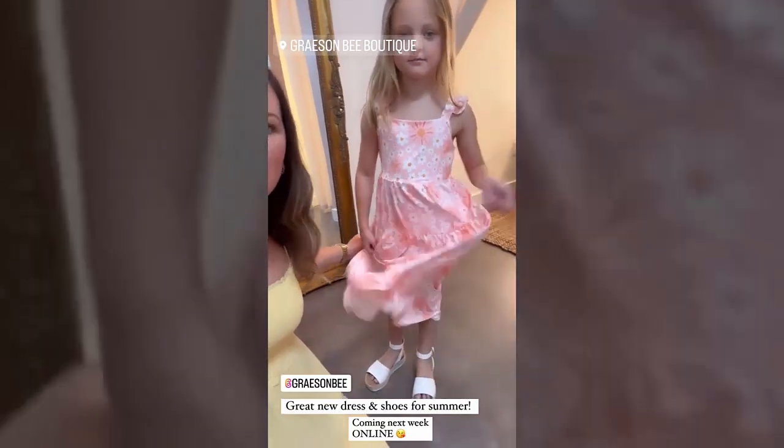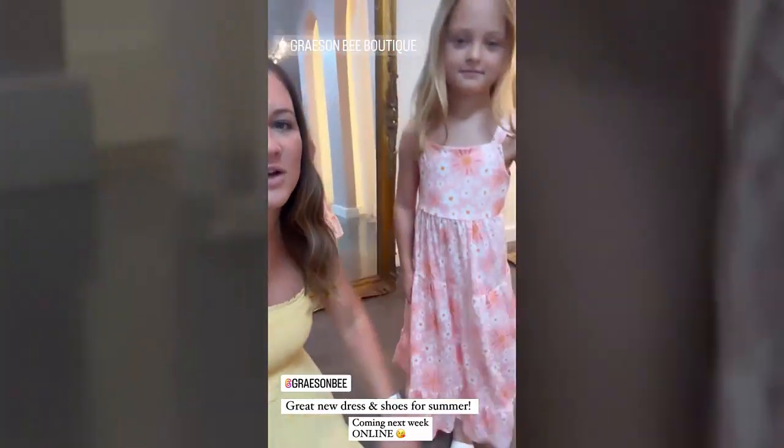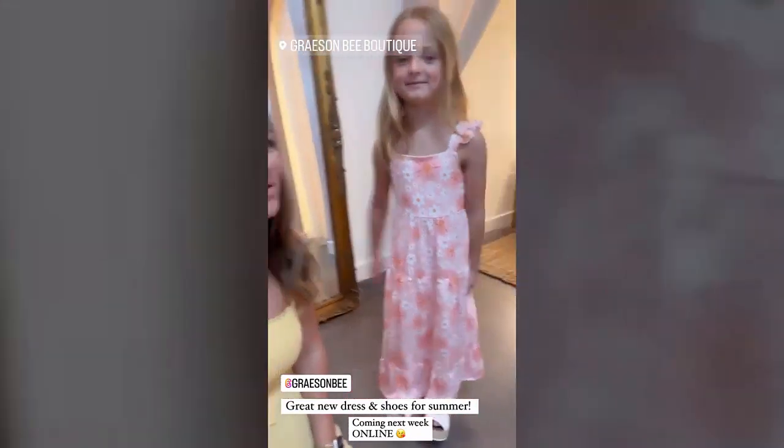This maxi dress goes from size 2 to 10 as well. And the shoes she won't stop taking off — those are new too. These new little platform shoes for kids are so cute. You like them, Lou?